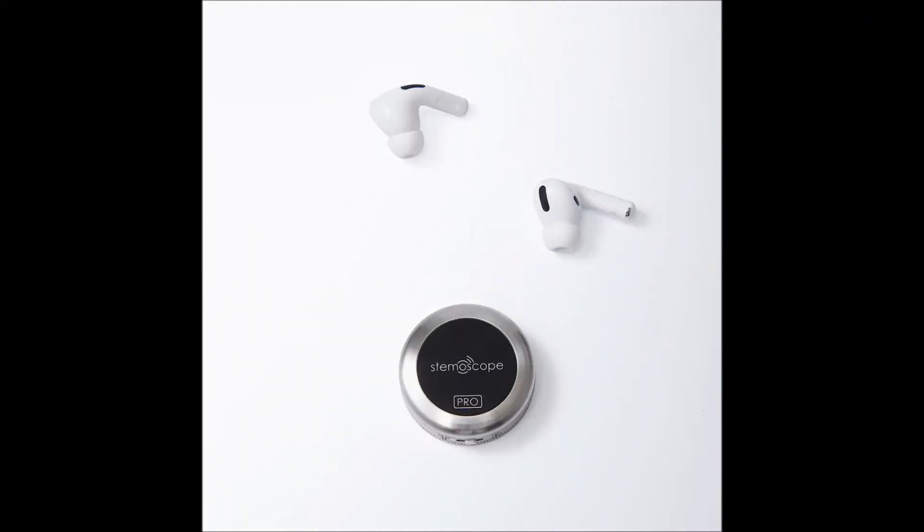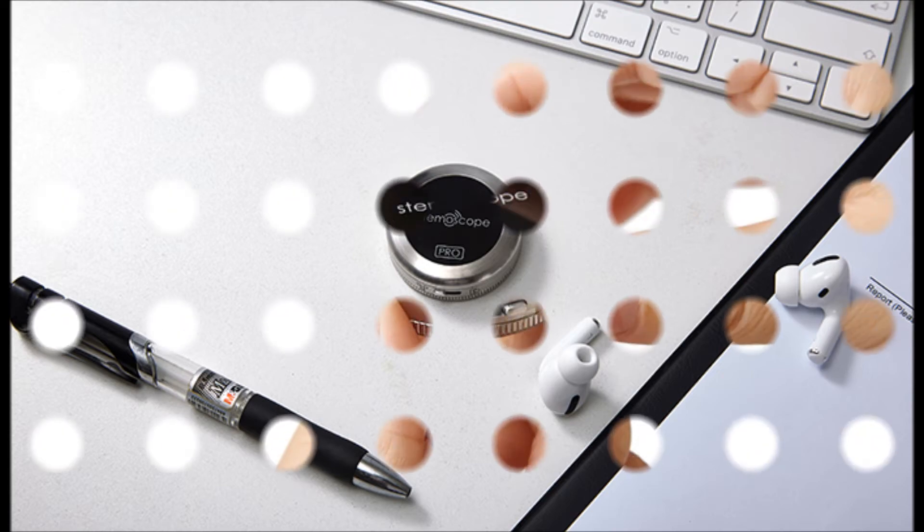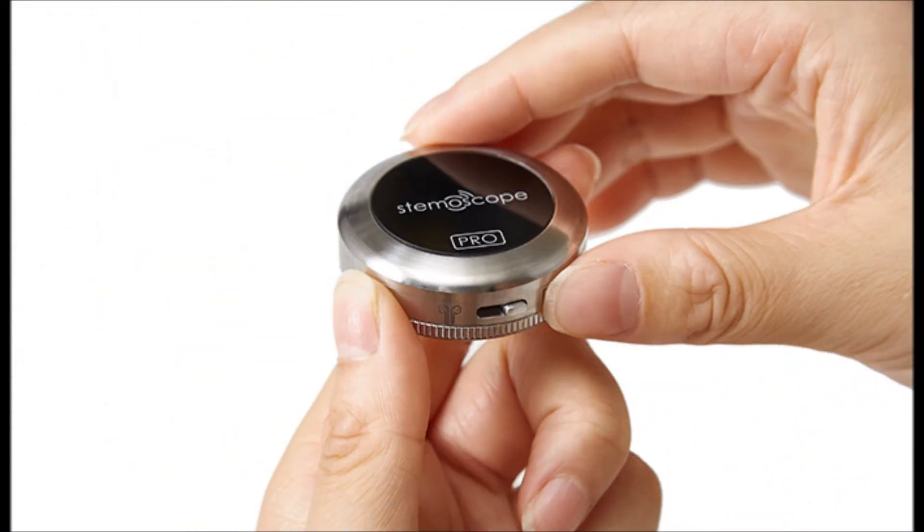Introducing Steemascope Pro — the wireless stethoscope designed with all their valuable inputs. It allows you to auscultate your patients with three wireless modes and advanced noise cancelling, and provides you all what you need in your busy daily practice.